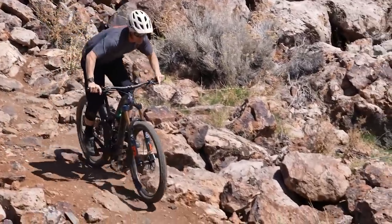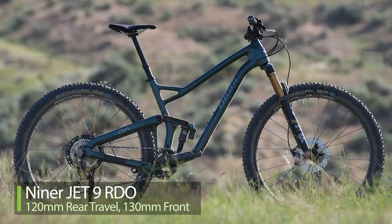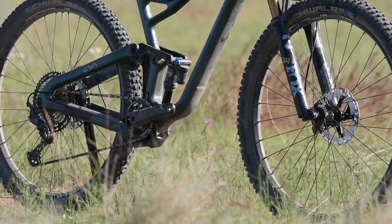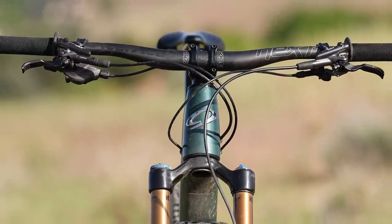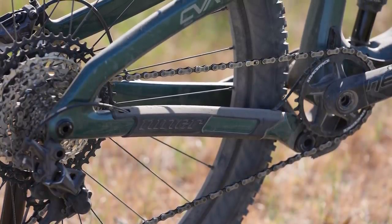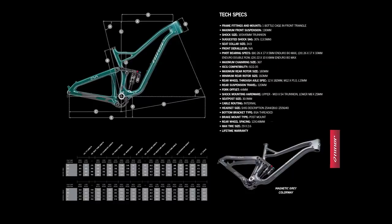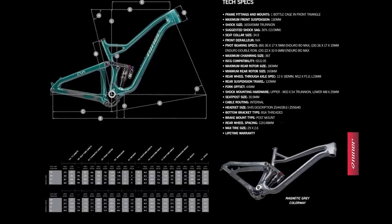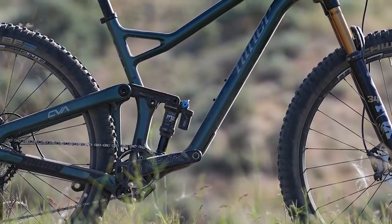Niner has been on a tear lately, having launched their updated long-travel WFO a couple of weeks ago, and now dropping the updated Jet 9 RDO — a 120mm travel trail ripper. The full carbon frame uses Niner's CVA suspension platform and features a lifetime warranty. In high mode, head angle is 66.5 degrees, seat angle is 76, chainstays run 430mm, and there's a flip chip to drop the head angle to 66 degrees. Reaches are 450mm for a medium and 475 on a large, in sizes S, M, L, and XL.